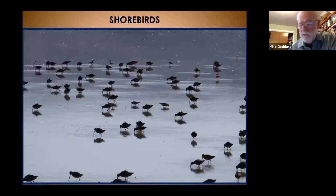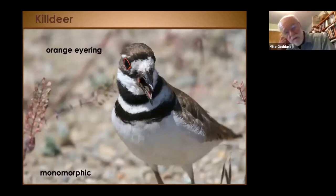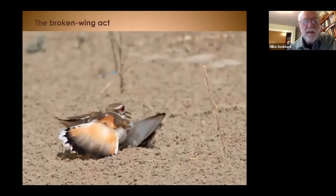The Lahontan Valley gets quite a few shorebirds. We'll start with probably the most familiar bird to most people — the killdeer. Double breast bands are the characteristic that identify this species. They're monomorphic with an orange eye ring. In flight they have a bold wing stripe and rufous in the tail. Many of you have probably seen that rufous tail when the bird does the broken wing act to lure you away from the nest. Killdeer nest in bare dirt or gravel — the nest is so well camouflaged you'd step on it before recognizing it.